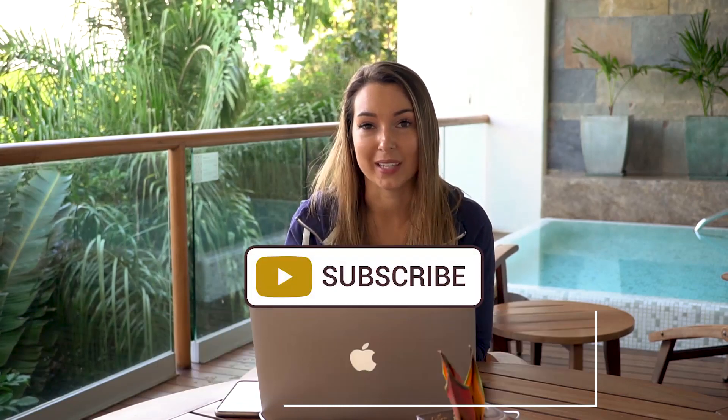Thanks so much for watching. If you like this video, hit the thumbs up, comment below, and of course subscribe for more weekly videos.